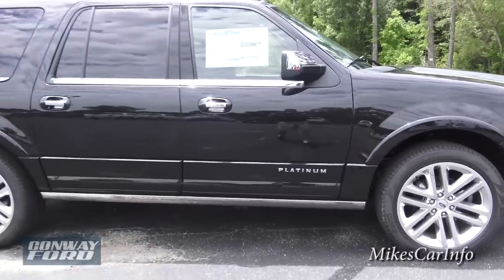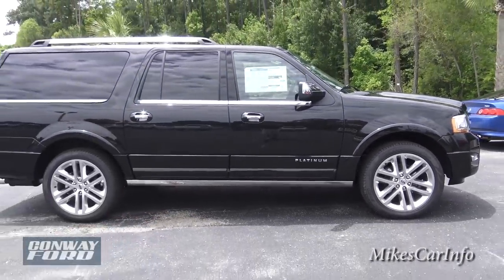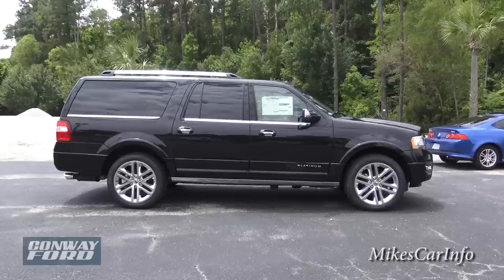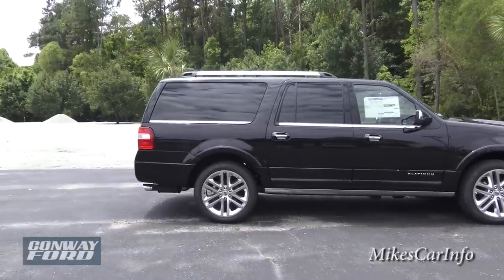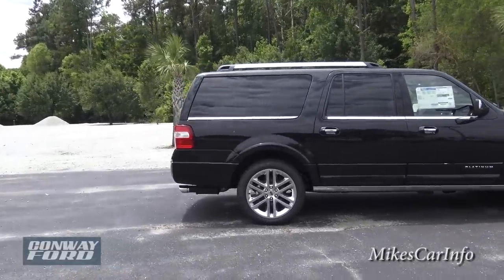Let's get a profile shot of this. You can see it does have a considerable amount of space, which I'll show you in the back.